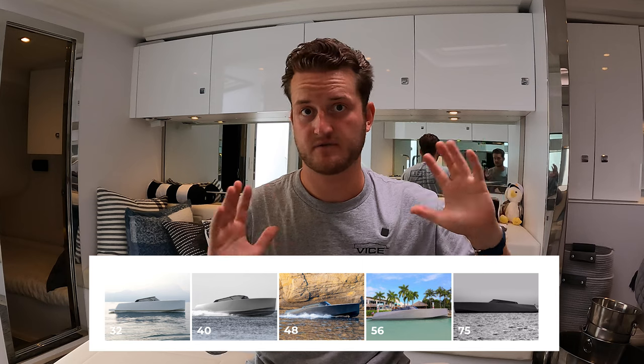That covers the inside of the VanDutch 55. For those of you not familiar with VanDutch, all their models have the same exterior design and lines — just different scales, from about 30 to 75 feet. The interiors differ slightly depending on the size of the boat. Unlike the 40s and 35s, this one has a big interior space.